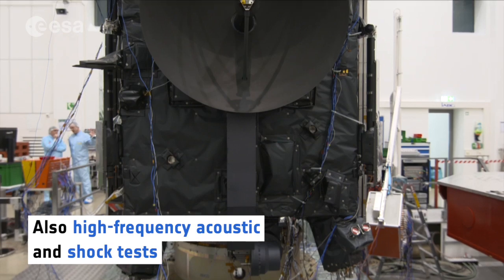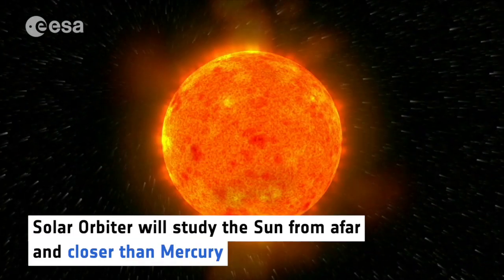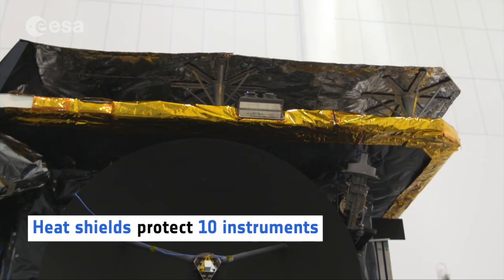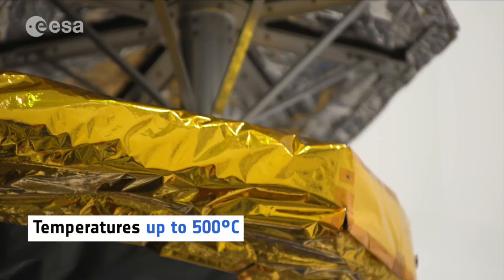Solar Orbiter will study the Sun both from afar and closer than Mercury. Heat shields at the top of the spacecraft will protect the 10 instruments from temperatures of up to 500 degrees C.